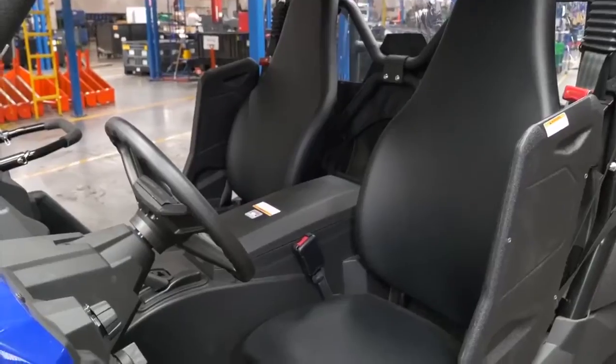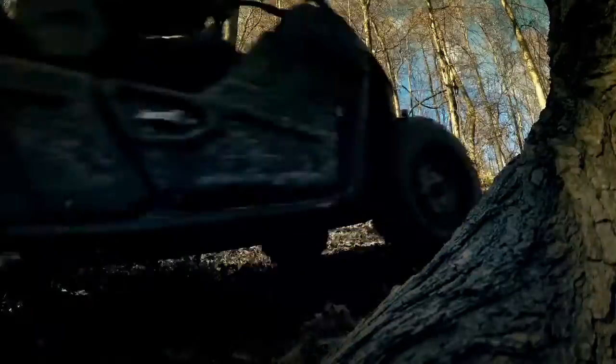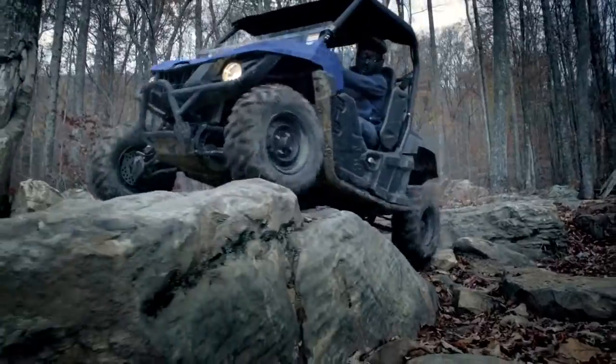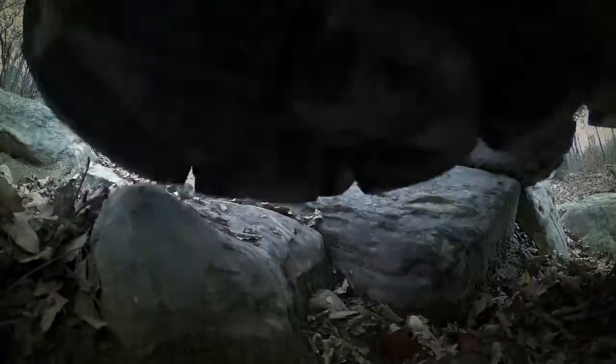The interior of the new Wolverine is just awesome. Two bucket seats — you're sitting down in this vehicle, very comfortable. There's a great bar for your passenger to hold onto. One nice thing is the hood on this vehicle is cut down, so if you're going up a hill you can see where you're going — unlike some vehicles with a tall hood that makes it harder to see going up and down hills.